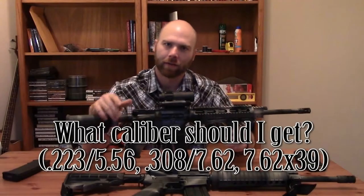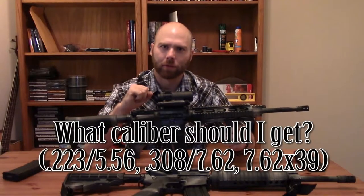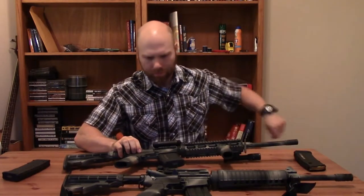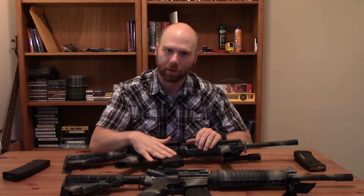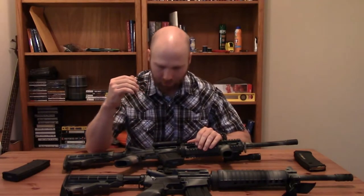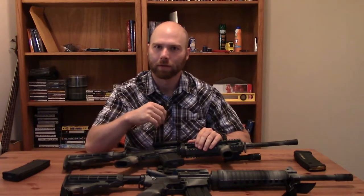What caliber should I get? This is question number three. In my opinion there are only three calibers we even need to talk about: .223 or .556 NATO, which is what typical AR-15s, M16s, and M4s are chambered in; .308, the 7.62x51 NATO round; and 7.62x39, which is the AK-47 round.